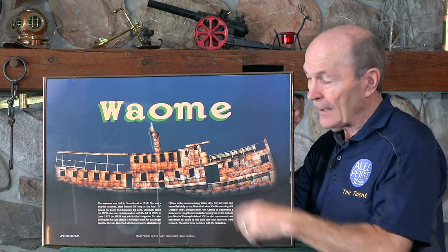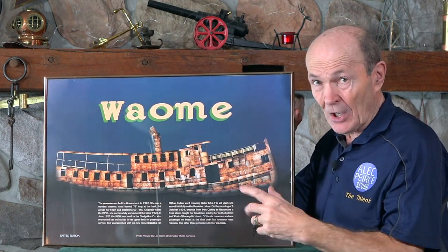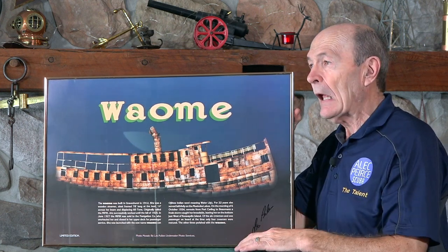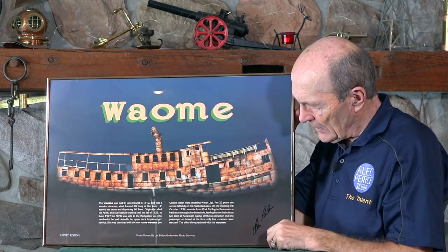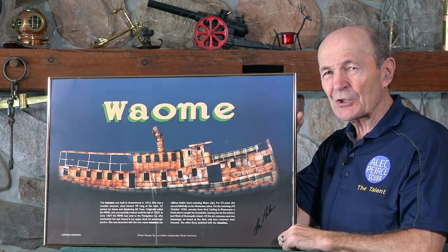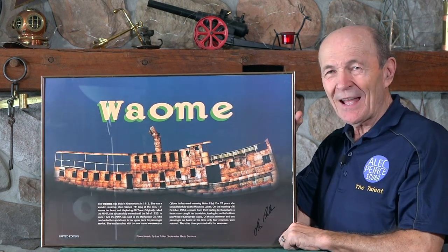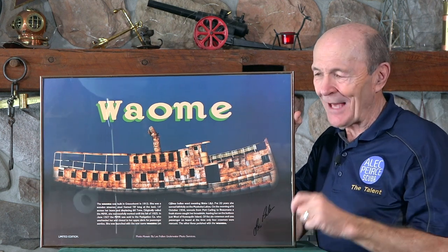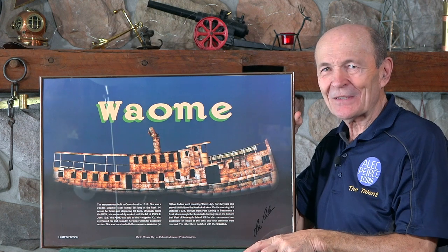But I'm talking about the picture — a neat picture, and the only chance that you can get to see the Wayomi intact. And in color, too. When you're diving on it, there's no color — trust me, well, it's brown. But this is pretty neat. Everything's right there, and a little bit of a story about it, signed by Les Pullen. So it's an interesting image that I thought I would share with you and give you a chance to see what the famous shipwreck, the Wayomi, actually looks like. That's it guys, just wanted to share that with you. Alec Pearce, Vintage Scuba. Keep watching — we've got lots more vintage stuff coming. Take care, bye-bye.